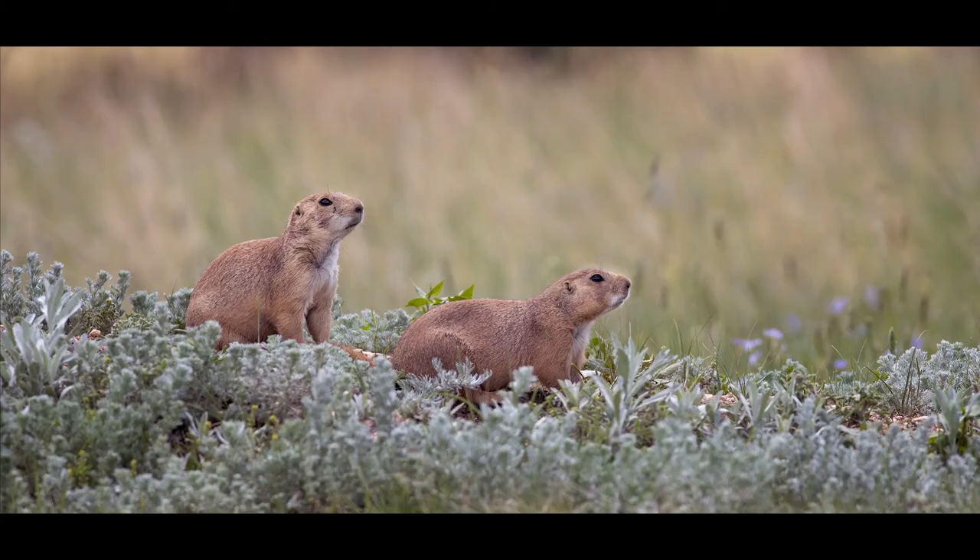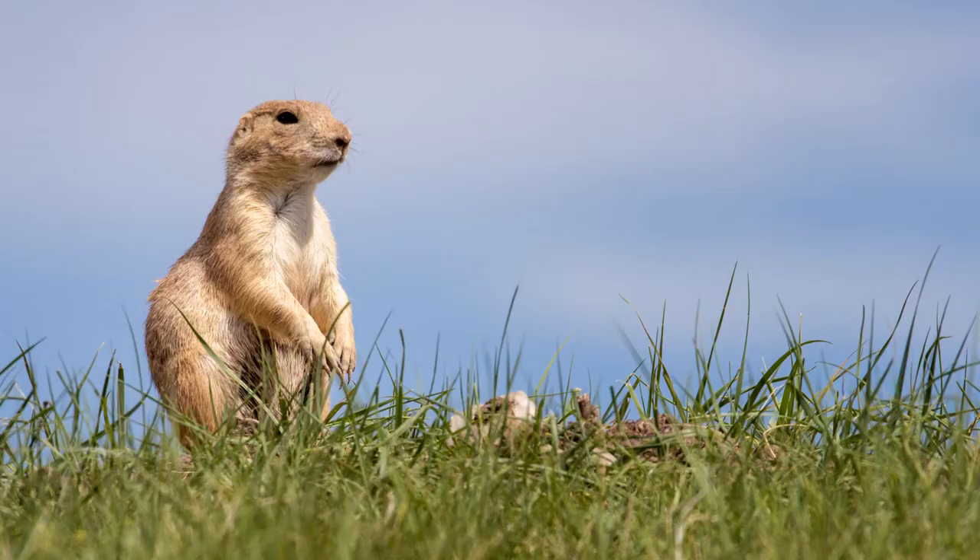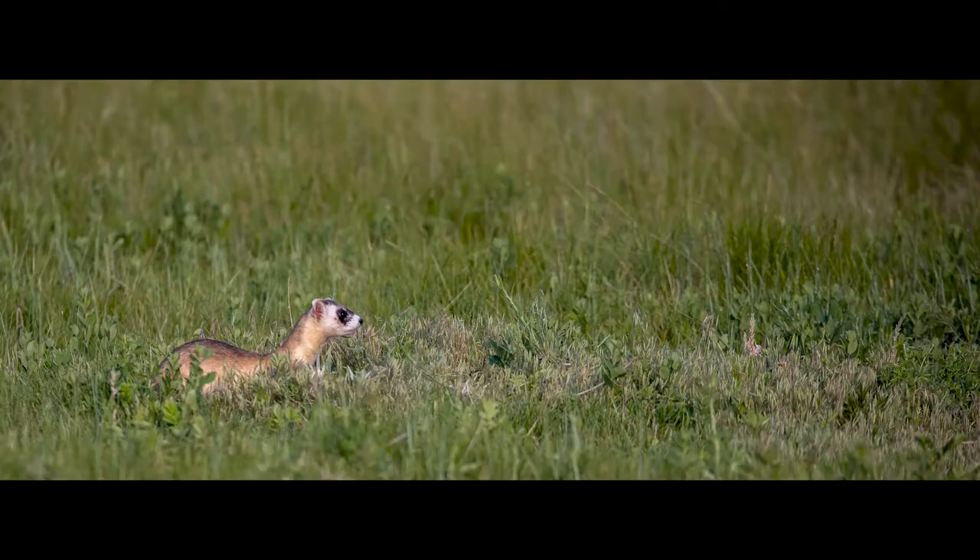They're found in prairie dog towns and their diet is composed of approximately 92 percent prairie dog. The balance of their diet is voles and mice and various things like that.